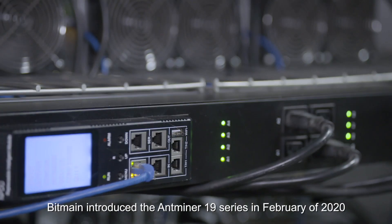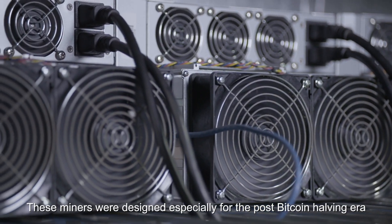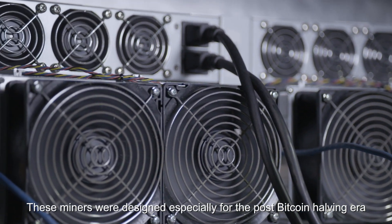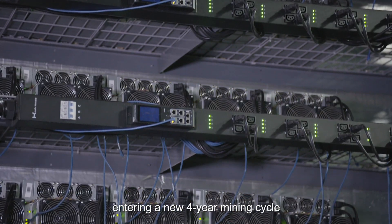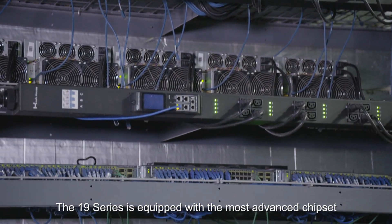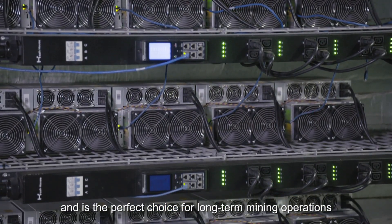Bitmain introduced the AntMiner 19 series in February of 2020. These miners were designed especially for the post-Bitcoin halving era, entering a new four-year mining cycle. The 19 series is equipped with the most advanced chipset and is the perfect choice for long-term mining operations.